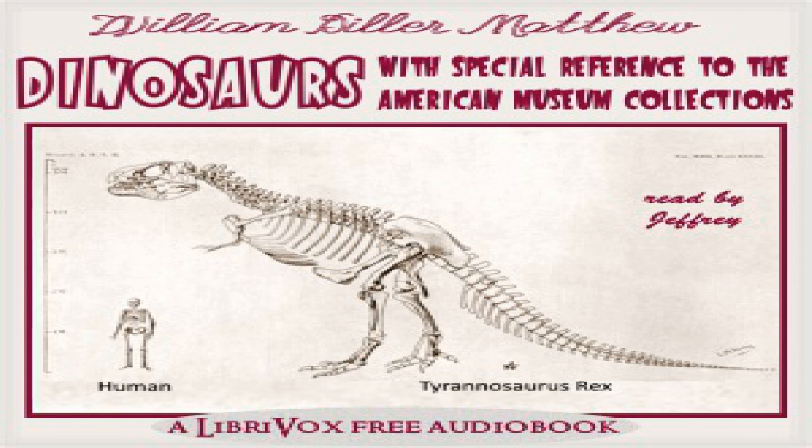While most of the important fossil specimens in this country have been found in the west, more fragmentary remains have been found on the Atlantic seaboard, and it is probable that they ranged all over the intervening region wherever they found an environment suited to their particular needs. End of chapter ten.